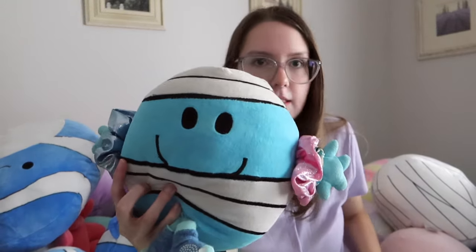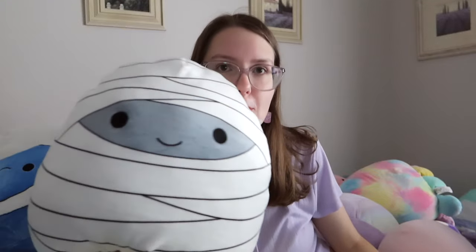This is Milo the Mummy — the big version. This was one of the first Squishmallows I bought online, and I bought him off eBay. I paid too much for him because I didn't understand how much Squishmallows actually cost.